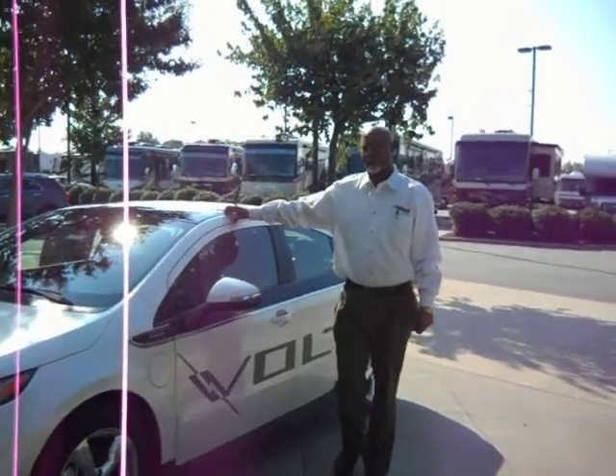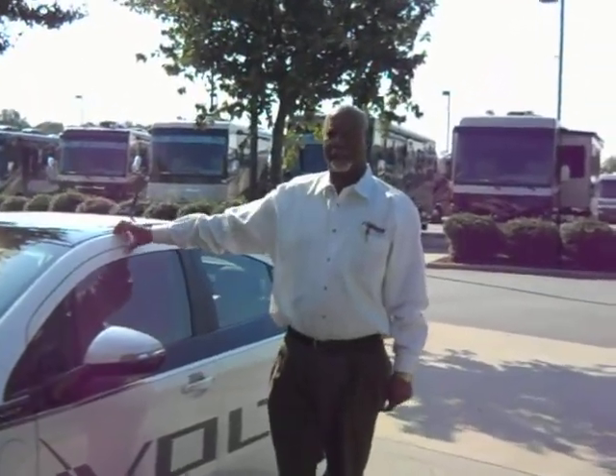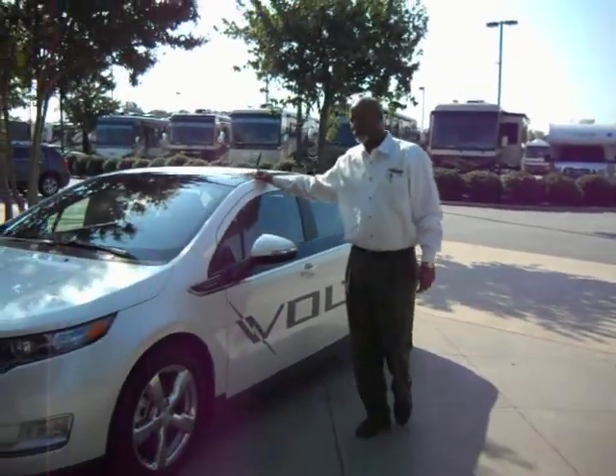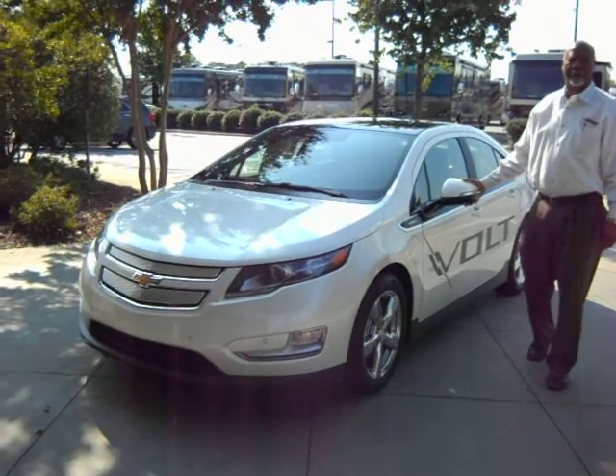Hi, my name is Margot Bennington here at Terry Levine Chevrolet, standing in front of the new, all new 2012 Chevrolet Bolt, a totally electrical car.